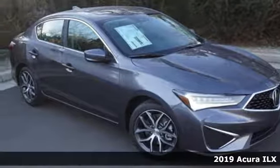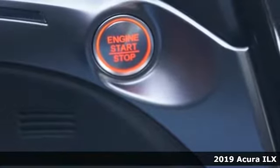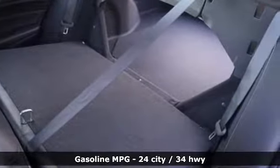It's a new 2019 Acura ILX. This sporty ILX provides exceptional performance that's technically adventurous and reassuringly precise.